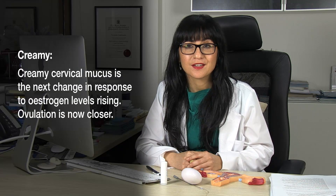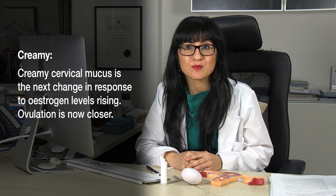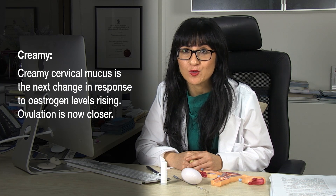Next, you might notice on your underwear a little bit more creaminess. The creaminess is secondary to a further rise of oestrogen, and hence more water content in your mucus. This means you're getting closer to ovulation.